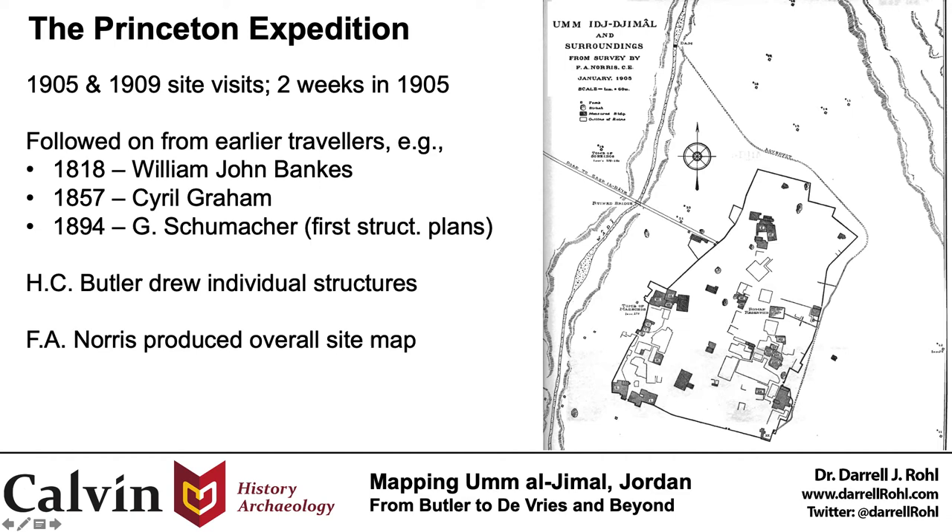Now they weren't the first Western travelers to visit or write about the site, because there were earlier visits by Western travelers such as William John Banks, Cyril Graham, and G. Schumacher, the latter of whom produced the earliest known plans of individual structures at Umel Jamal in 1894. The Princeton team, though, were the first to attempt an overall site map, as far as we know. This overall site map is the result of only two weeks of survey work during their 1905 visit. Butler led on the creation of plans for individual structures, including 20 houses, 15 churches, and the buildings he called the Praetorium and the barracks. But while Butler often gets the credit, including in my original paper abstract and subtitle on these slides, the Princeton expedition's full map of Umel Jamal was really the product of Butler's surveyor, Frederick Norris.